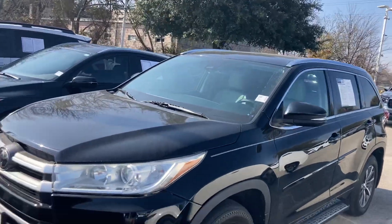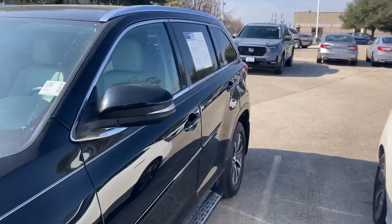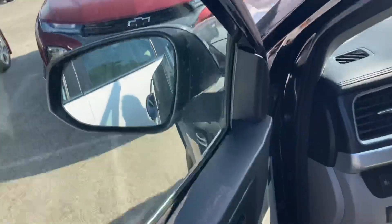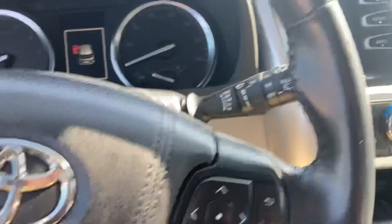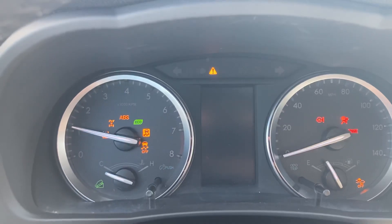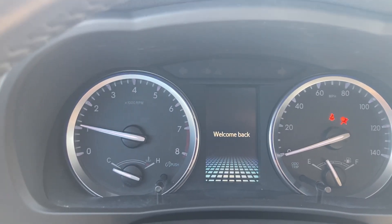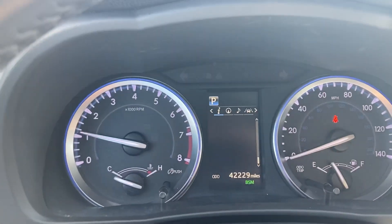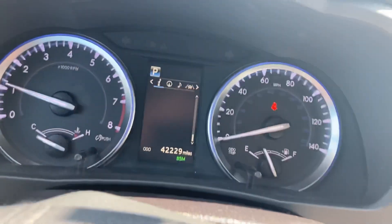I know you were asking a couple things about this Highlander that we got. I checked on the key — we only have one key available for this one. This is the Highlander with 42,000 miles, but it does start right up fine, no problem. And you have leather, but it's not the black leather, so it shouldn't be too hot during the summer months.